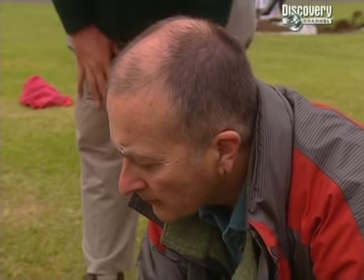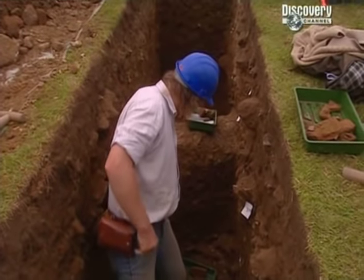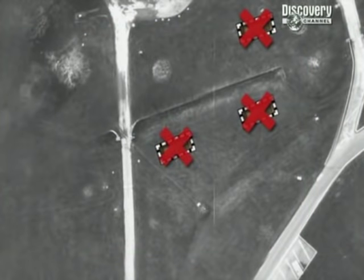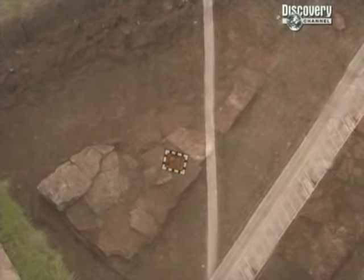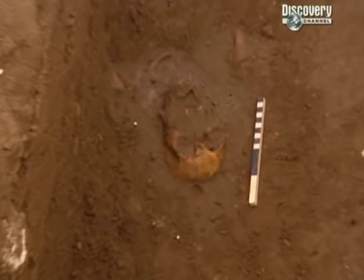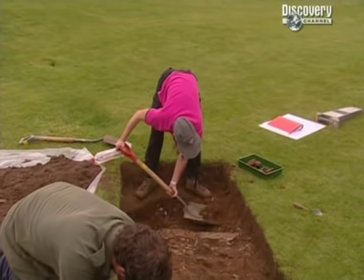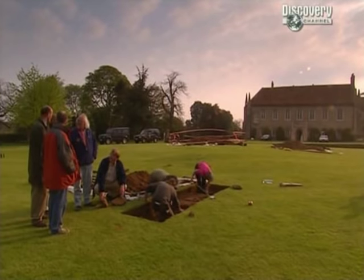Out on the lawn, Phil reckons the wall he found is 16th century and not substantial enough to be part of the monastery, which means once it's recorded we've got another trench for the brigadier to backfill. But as we approach the end of day two, the latest from Barney's trench is that a female human skull has been exposed. Osteoarchaeologist Margaret Cox suggests we record it and cover it back up to concentrate on the more significant tile-capped burials.